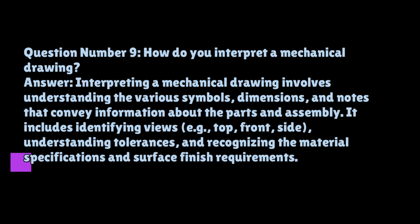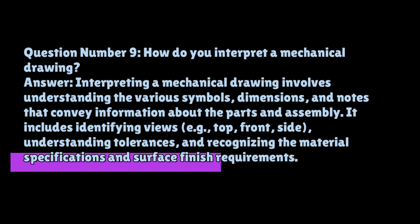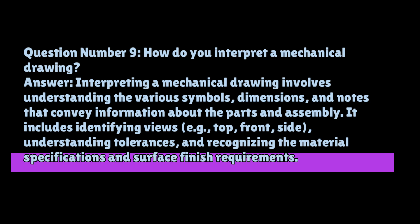Question number nine: how do you interpret a mechanical drawing? Interpreting a mechanical drawing involves understanding the various symbols, dimensions, and notes that convey information about the parts and assembly. It includes identifying views — for example, top, front, and side — understanding tolerances, and recognizing the material specifications and surface finish requirements.